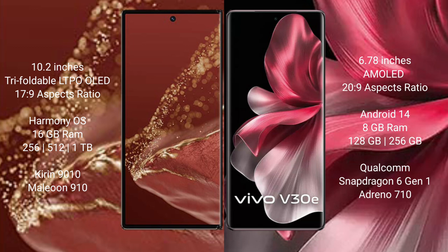The Wabamate XT Ultimate runs on the Harmonious operating system. The VAV30E runs on the NVID-14 operating system. The Wabamate XT Ultimate comes with 16GB RAM.